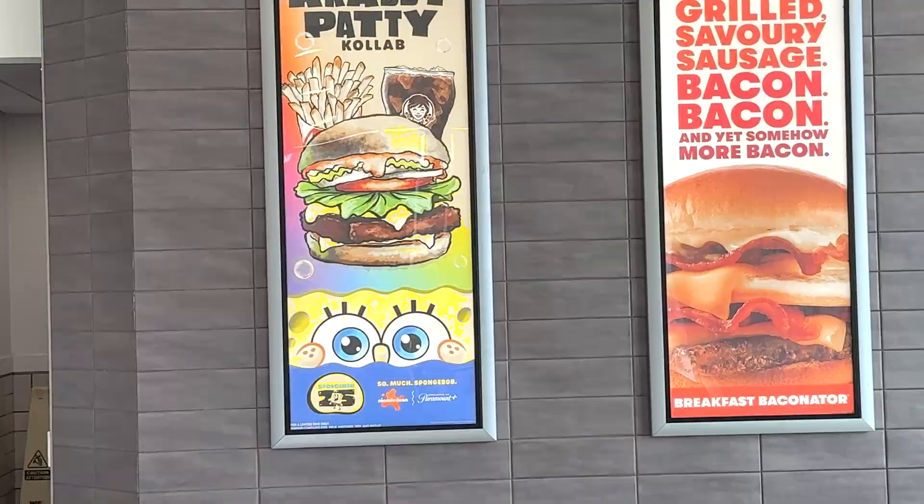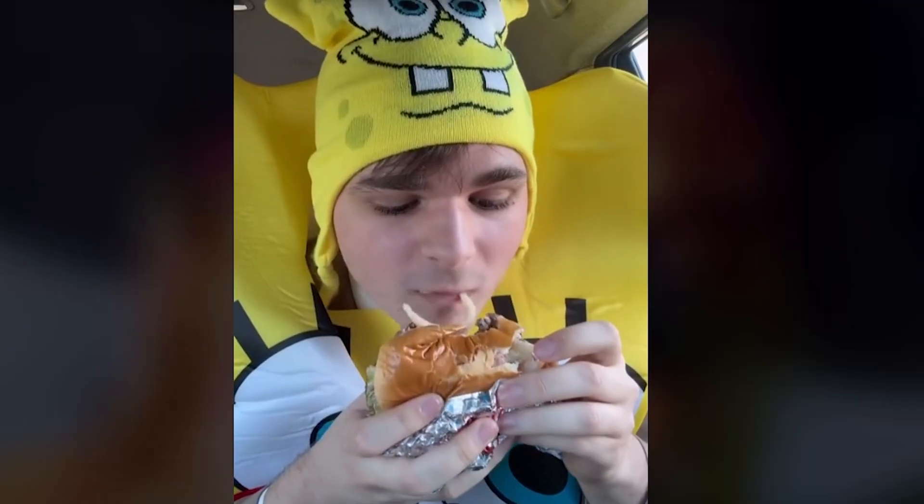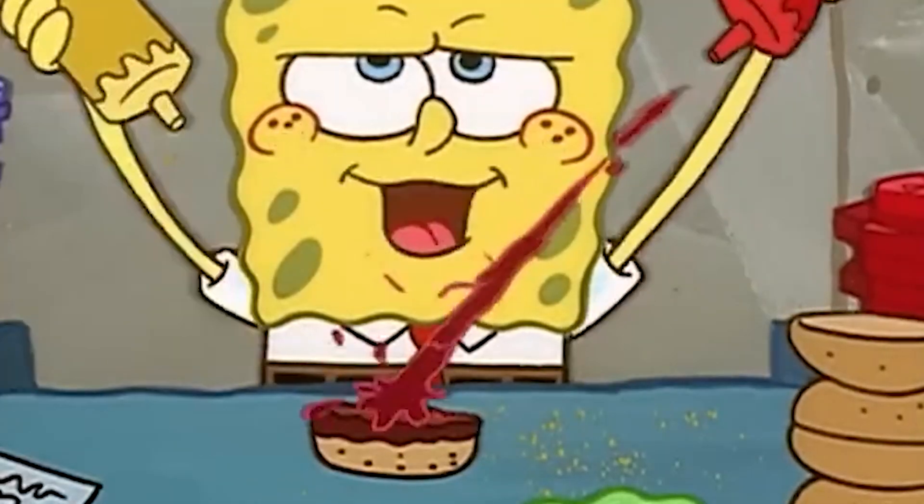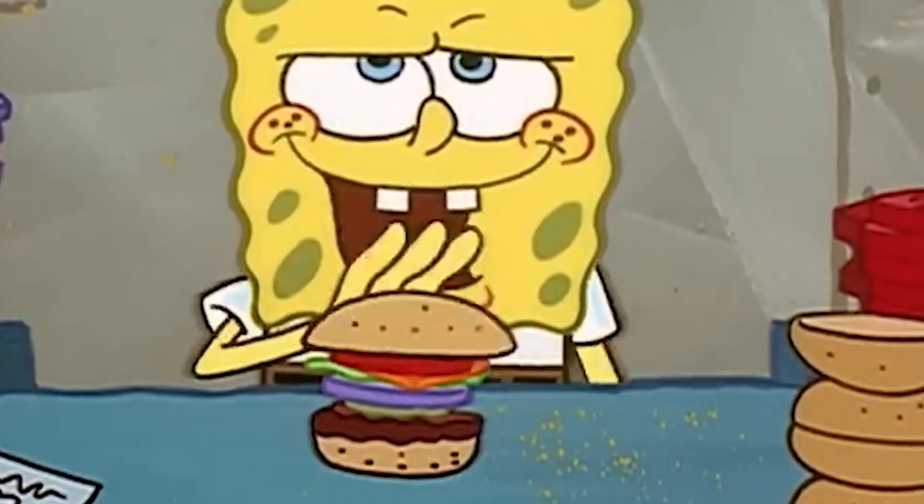I just got my hands on the new SpongeBob Krabby Patty collab meal. People all over social media are posting videos about how cool Wendy's Krabby Patty is, and I drove out just to get to the closest Wendy's spot in my city. I'm going to be ranking the new SpongeBob meal items to see if it lives up to the hype.